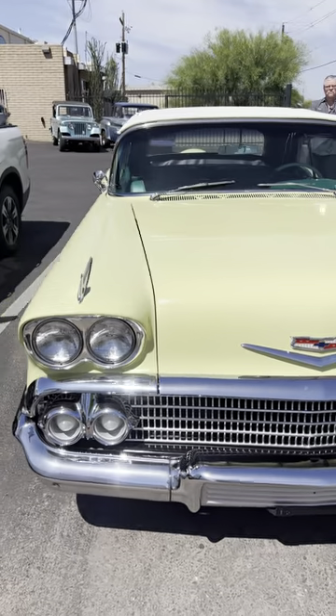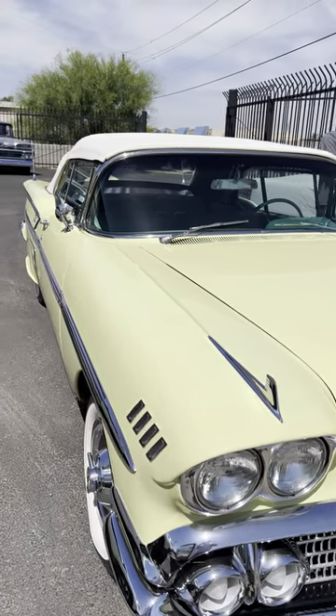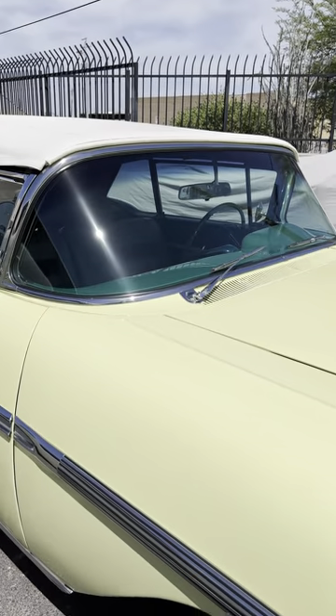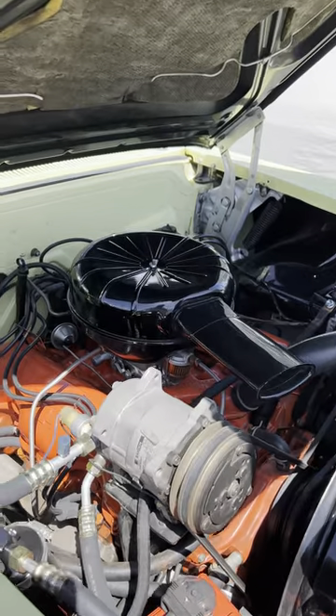Dave, do you know if this has the original engine in it? It does — I think he's running the 348. It's been a while since I've worked on this, but yeah, the 348 would have been the top engine at the time.